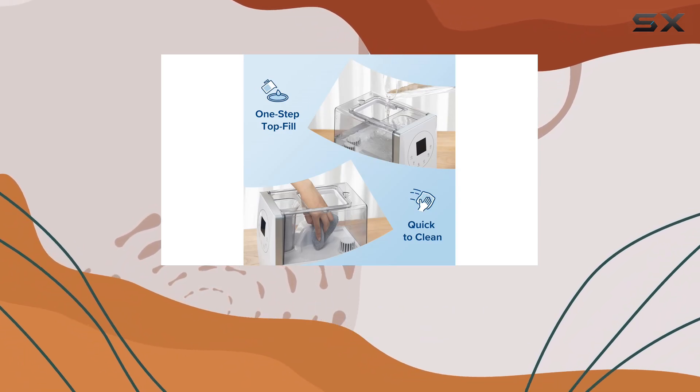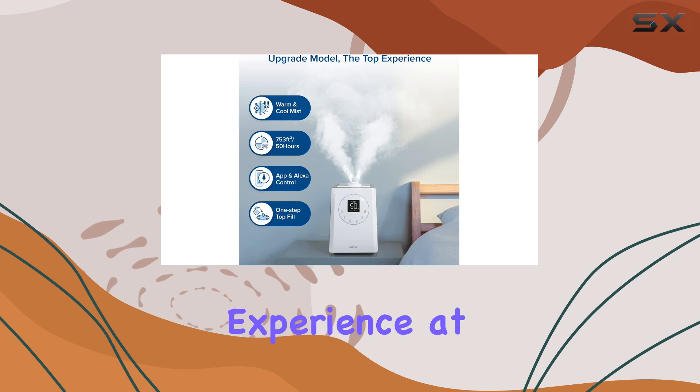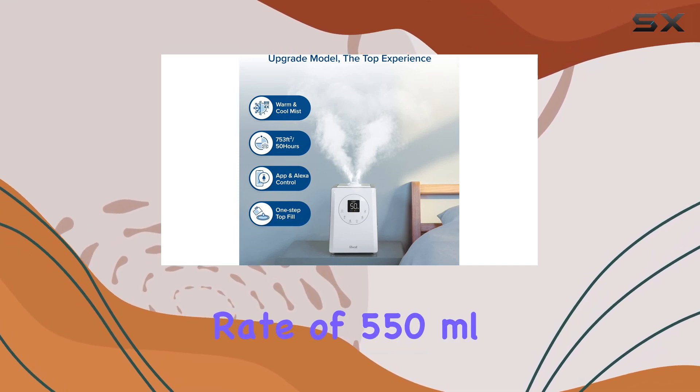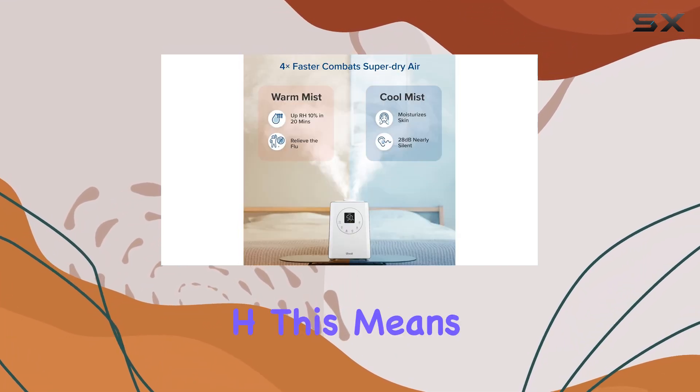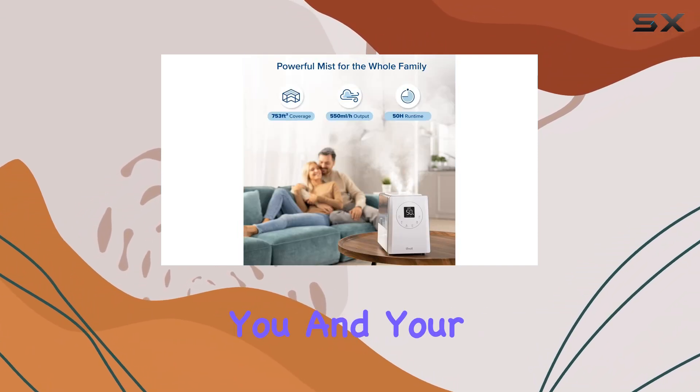The Hybrid Mist technology is a game-changer, providing an even and efficient humidification experience at an impressive rate of 550 milliliters per hour. This means faster relief and a more comfortable atmosphere for you and your family.